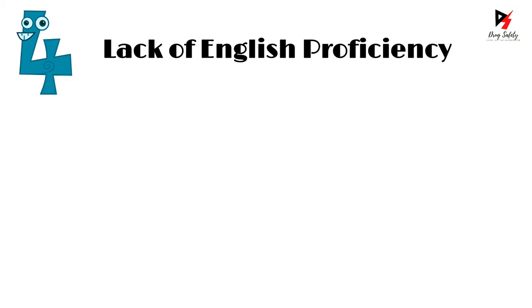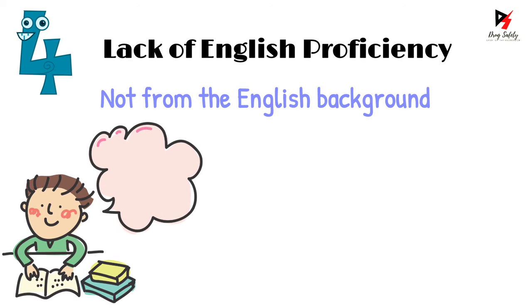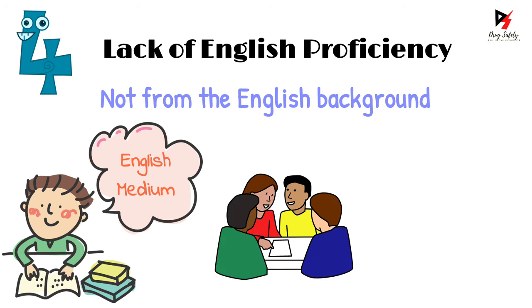The fourth key mistake is a lack of English proficiency. The majority of people in the pharmacy field are not from an English-speaking background — meaning most students did not complete their school education in English medium. For such individuals, it is important to start practicing English speaking. Interact with your friends in English and speak with someone who speaks English better than you. In my experience, after weeks of practice, you can gain confidence in English speaking.